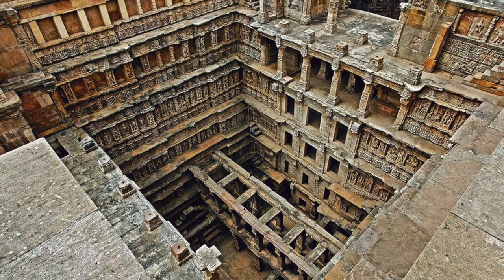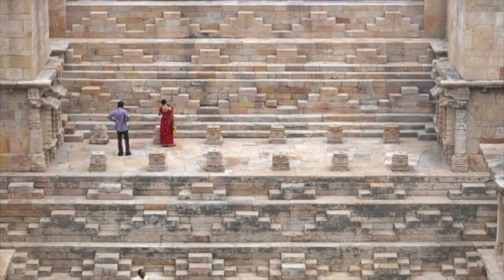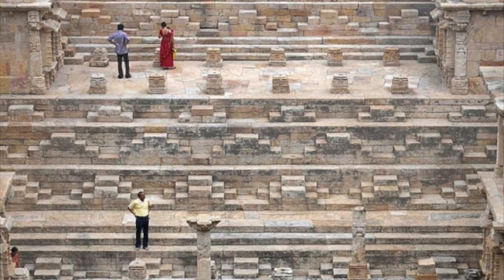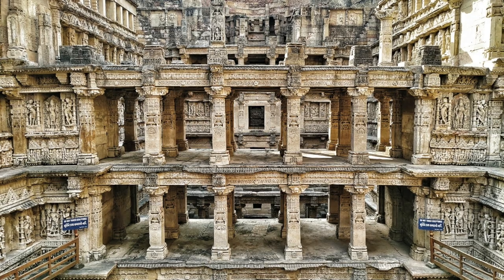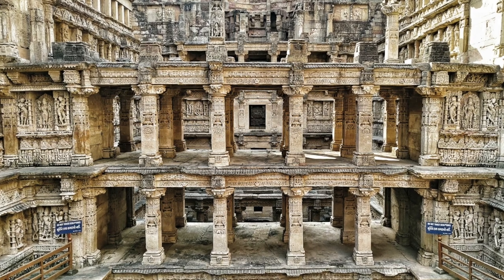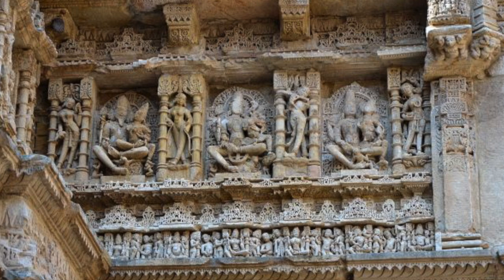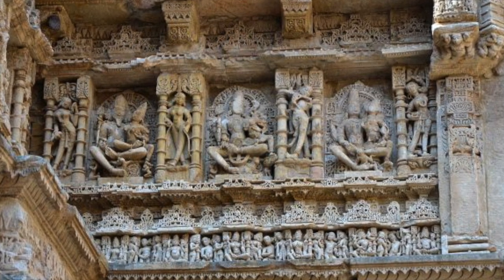The stepwell is divided into 7 levels of stairs which lead down to the deep circular well. The stairs are visually stunning, perfectly in keeping with the rest of the structure. A stepped corridor is compartmentalised at regular intervals with pillared pavilions. The niches in the side walls are decorated with finely carved figures and sculptures, and there are an incredible 212 pillars in the structure.